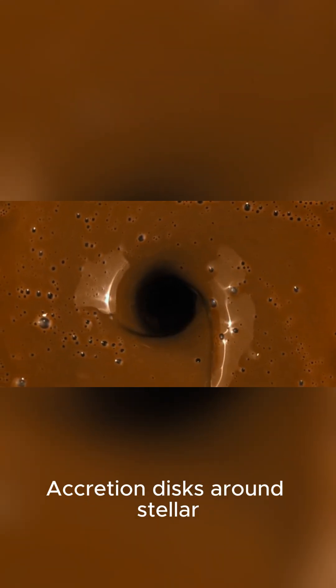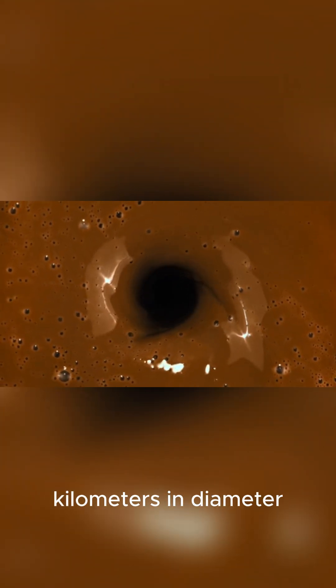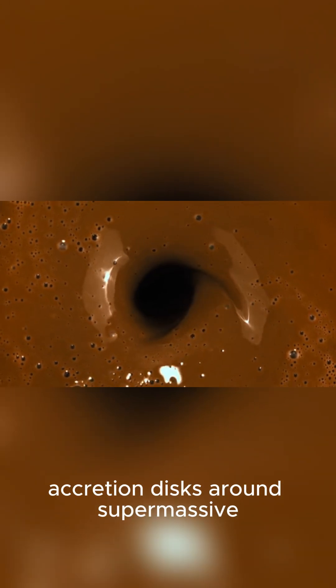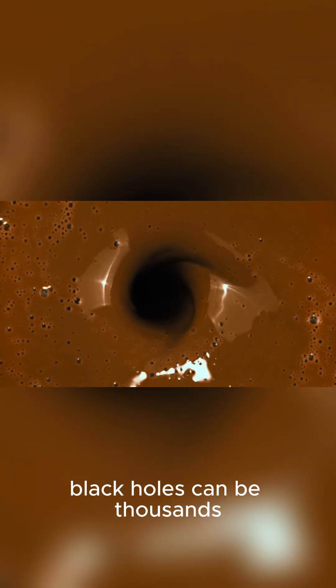Accretion disks around stellar black holes are relatively small, typically only a few thousand kilometers in diameter. However, accretion disks around supermassive black holes can be thousands of light-years across.